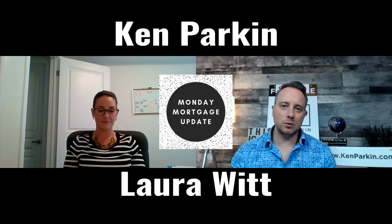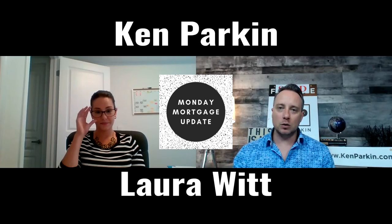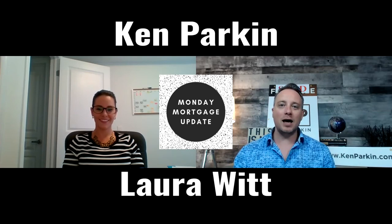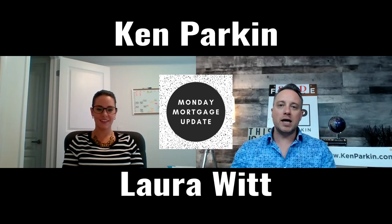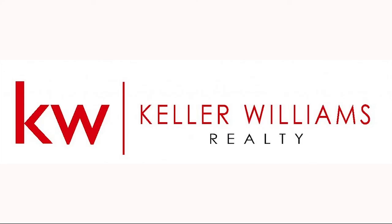That's awesome. That's going to wrap up today's episode of the Monday Mortgage Update. Laura, thank you for joining us. If you're thinking about making a purchase, you really need to talk to Laura first. We're going to put all of her contact details down below — you can find her on Facebook or Instagram, and you can email her directly as well. Thank you for joining us, Laura. My name is Ken, I am with Keller Williams. I'll put all my details down below as well, so if you have any real estate questions, we can have a chat. Thank you so much for joining us. Have a great day.